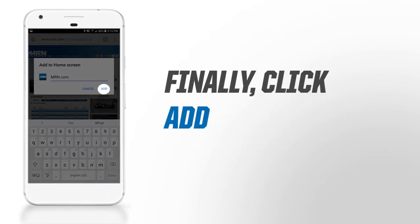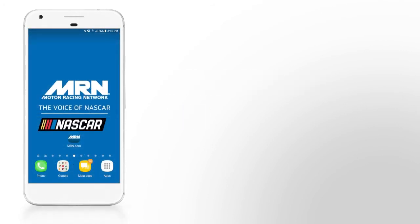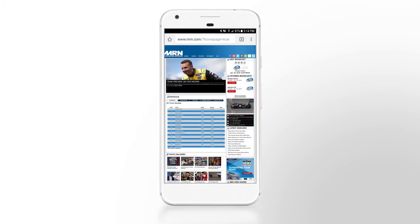Finally, click Add. Minimize the window, and you will find an MRN.com icon right on your home screen. You can click the icon, and it will take you right to MRN.com.